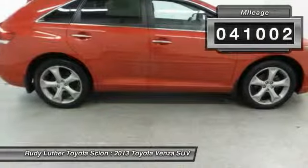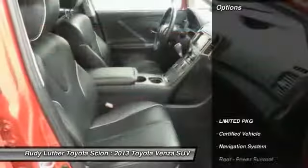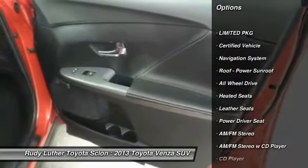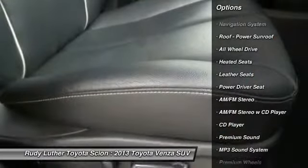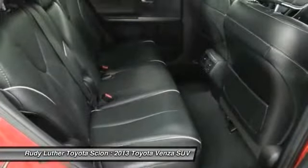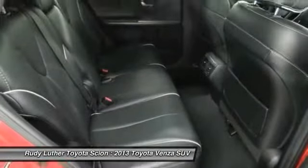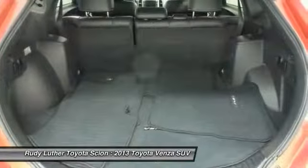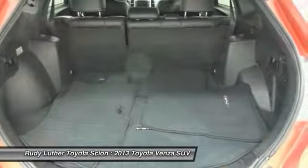This vehicle has less than 45,000 miles. Here are some of this vehicle's great options: traction control, all-wheel drive, premium wheels, heated seats, anti-lock braking system, navigation system, Bluetooth wireless data link for hands-free phone, alloy wheels, Home Link garage door opener, air conditioning front.